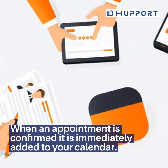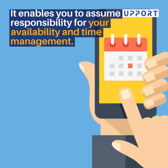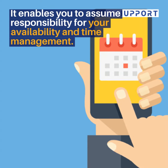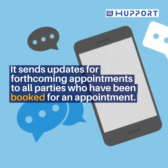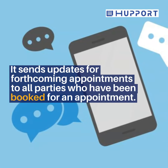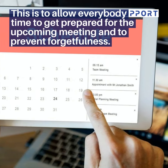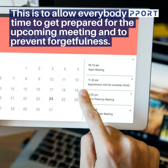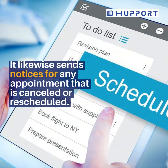When an appointment is confirmed, it is immediately added to your calendar. It enables you to assume responsibility for your availability and time management. It sends updates for forthcoming appointments to all parties who have been booked, to allow everybody time to get prepared for the upcoming meeting and to prevent forgetfulness. It likewise sends notices for any appointment that is cancelled or rescheduled.